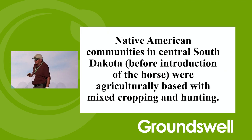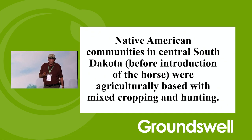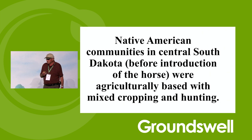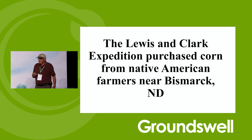Native American communities in central South Dakota, before the introduction of the horse, were farmers. If you were a hunter-gatherer without a horse, you're going to starve to death. So they grew corn, sunflowers, beans, and squash. The Lewis and Clark Expedition actually purchased corn from the Native Americans in Bismarck, North Dakota. They had very successful farms there before the white man came.